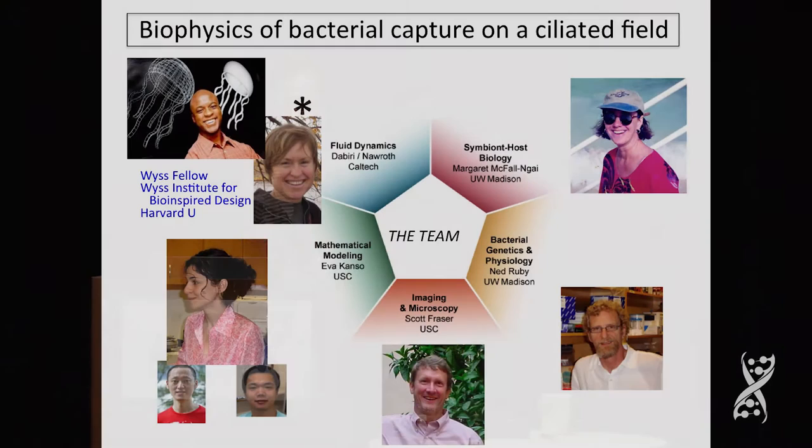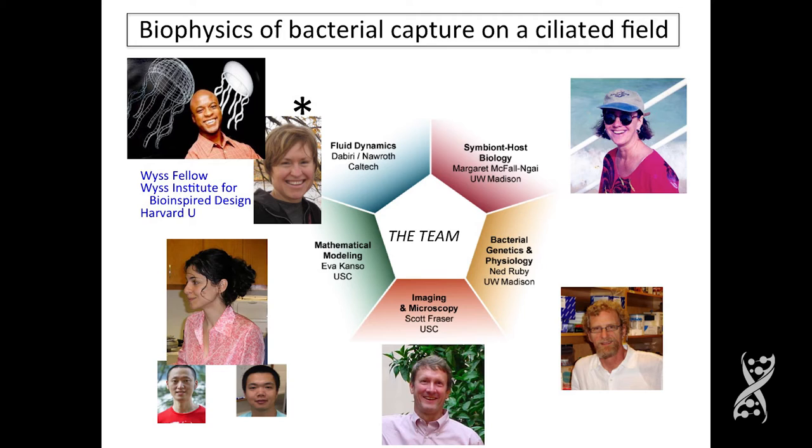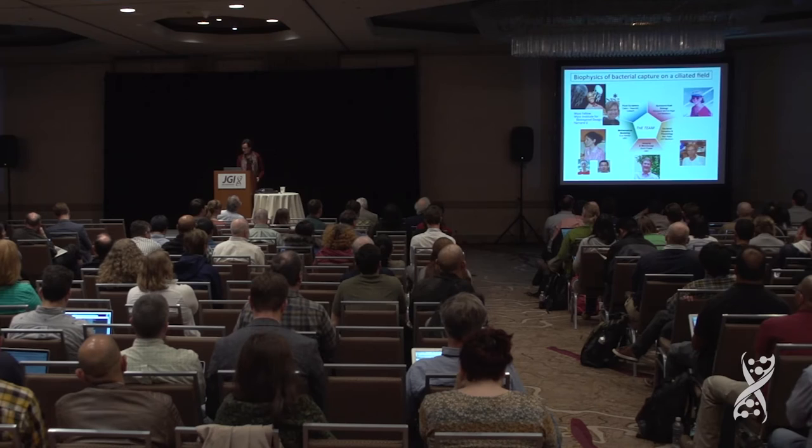So it sheds a bucket of mucus, and we began to study what's going on there biophysically. To understand the biophysical component, we're doing a collaboration with several people. Yana Nawroth is at the center of this — a very talented graduate student of John Dabiri at Caltech, who's now the Wiese Fellow at the Wiese Center for Bio-Inspired Design — along with mathematician Eva Kanso, Scott Fraser, Ned, and me.